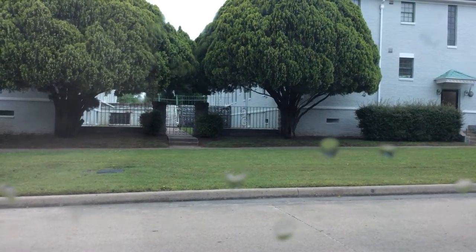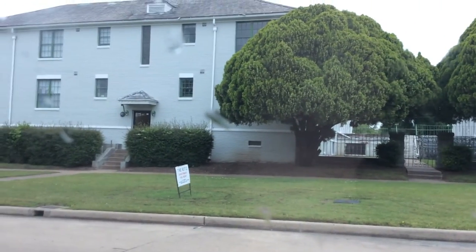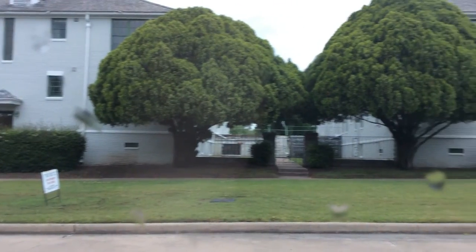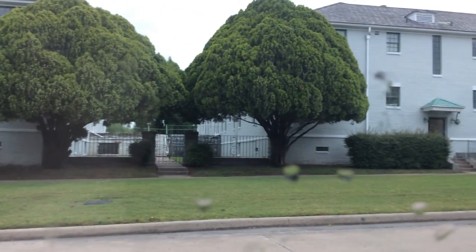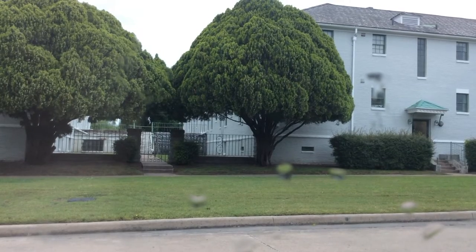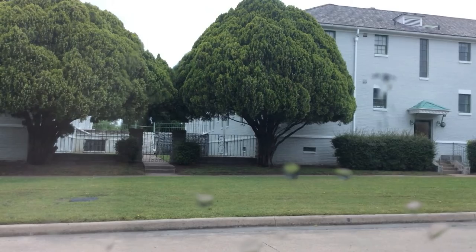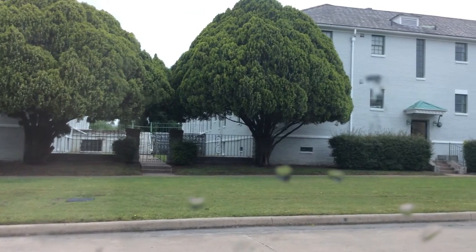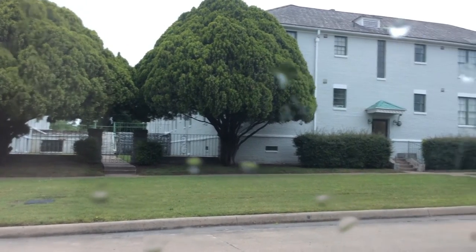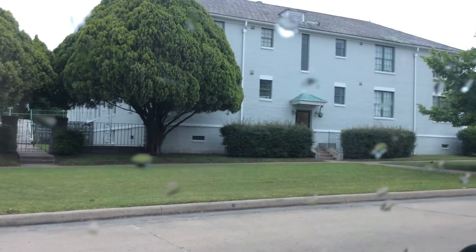I'm over at what is called the Ritz Apartments now, on Dewey Avenue between 10th and 11th Street. This is the site of the original high school, which was open from 1910 to 1926 and has since been demolished.